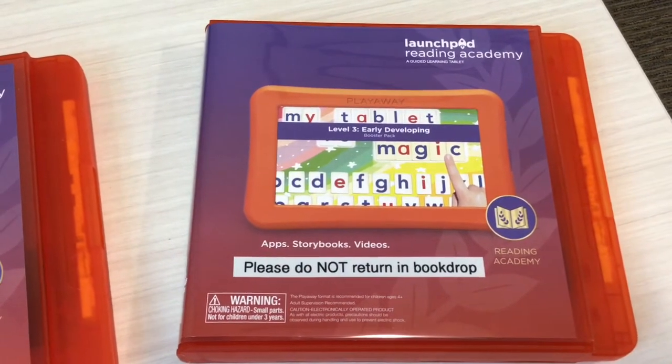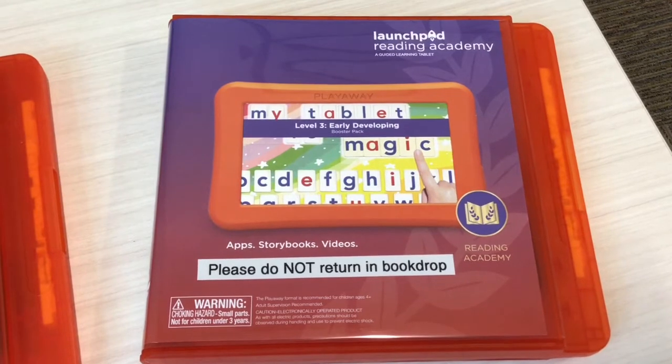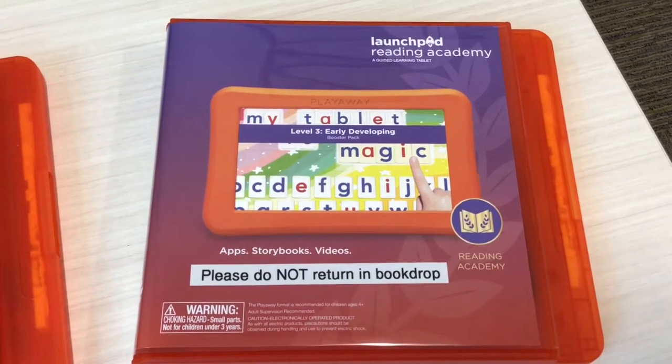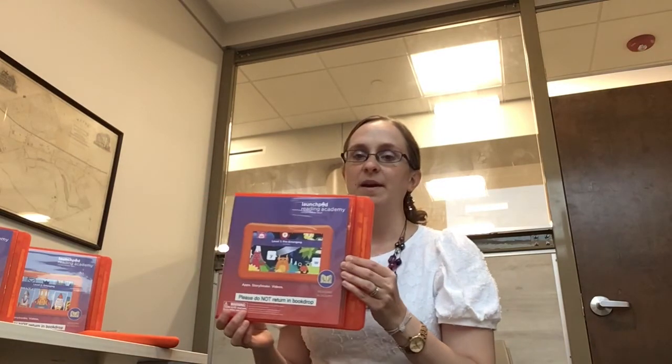Level three is for kindergarten and first grade level, Fountas and Pinnell equivalent of D through J reading levels, and about age five and up. That is a little bit of an introduction to our Launchpad Reading Academy series, newly available at the library.